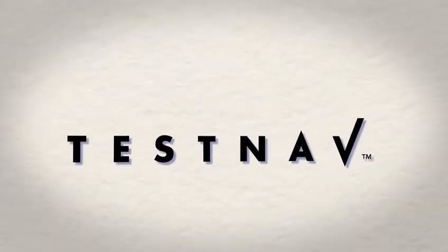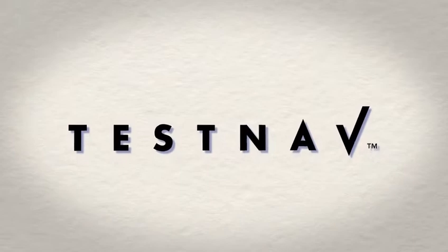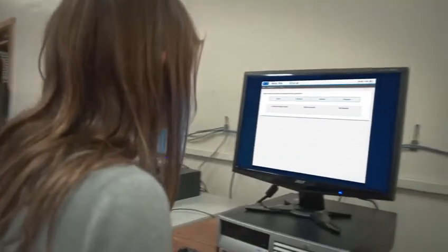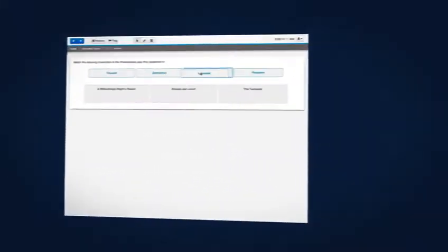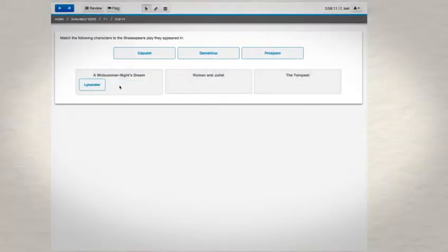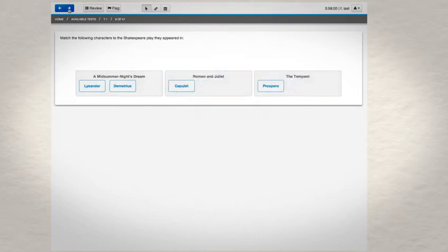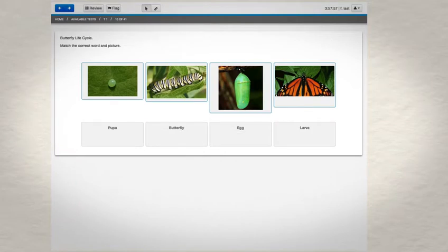Welcome to TestNAV, the next-generation test delivery engine that enables test items to be delivered online. The core function of TestNAV is to deliver tests to students and collect their responses. When integrated with an assessment management system that registers students, monitors online testing sessions, and routes responses for scoring, TestNAV is the key component in a comprehensive online testing solution.